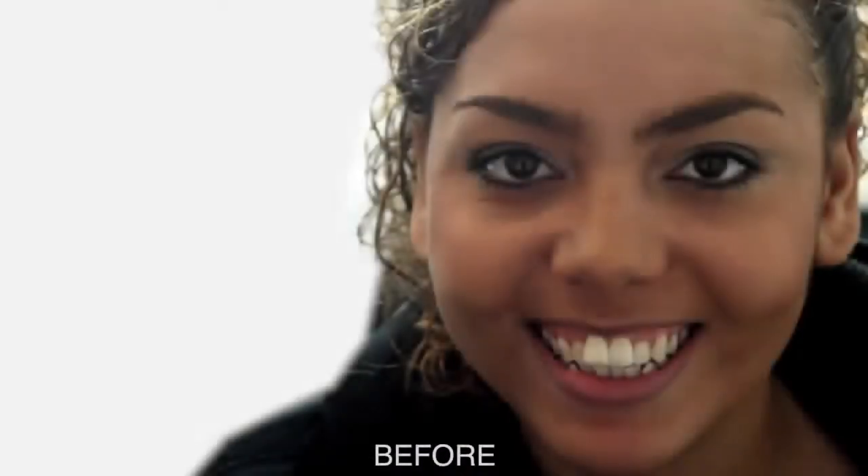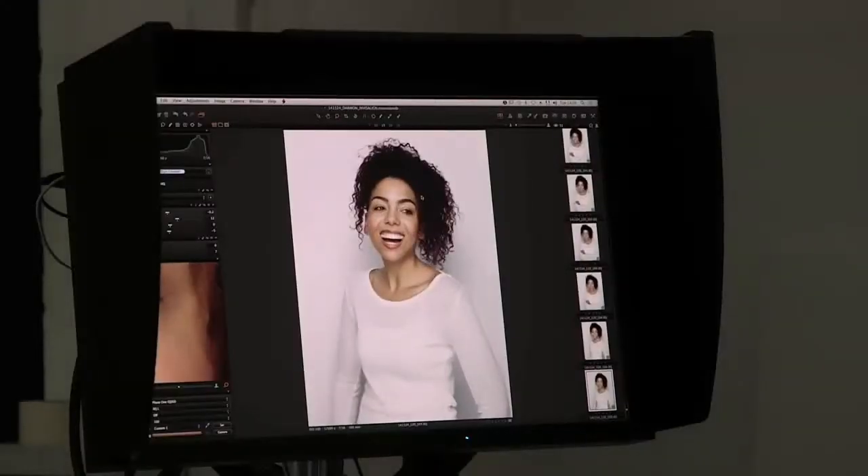I really wanted to straighten my teeth because I was really unhappy with them. I was not a teenager — I wanted an option that would be very discreet. I was very self-conscious, so Invisalign has definitely suited me. I definitely think it's worth the cost and the time, absolutely. Using the Invisalign treatment has meant that my confidence has massively, dramatically improved. I'm so much more confident.